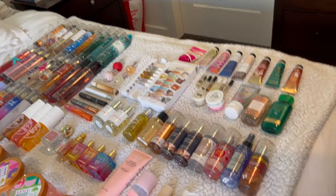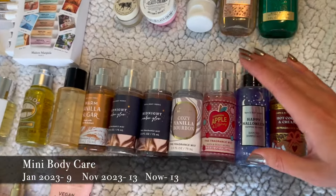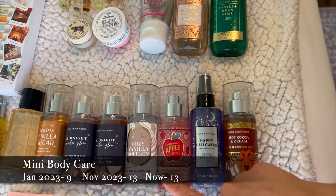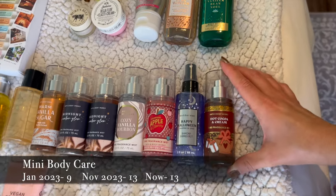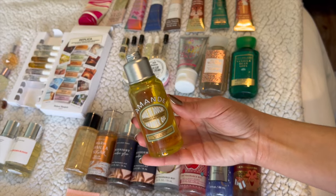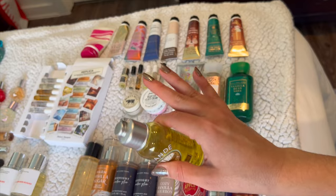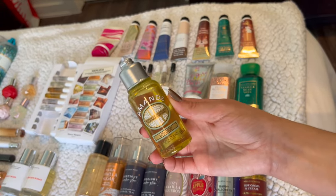This next half is gonna be pretty intense — I've got my minis, my perfumes, and all my fine fragrance mists. Starting with minis: I've got all my little mini fine fragrance mists including Victoria's Secret Bare Warm Vanilla Sugar, two Midnight Amber Glows, Cozy Vanilla Bourbon, Champagne Apple and Honey, Happy Halloween Vampire Blood in the shimmering mist, and Hot Cocoa and Cream. I also have a mini from L'Occitane — their shower oil with almond oil which is so luxurious. I'm actually excited because we're moving soon and I miss having a bathtub!